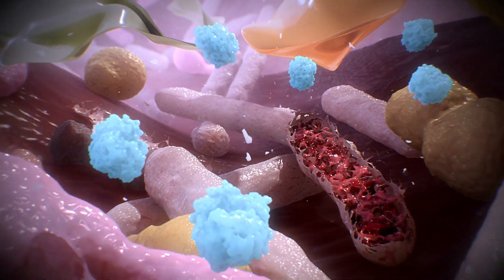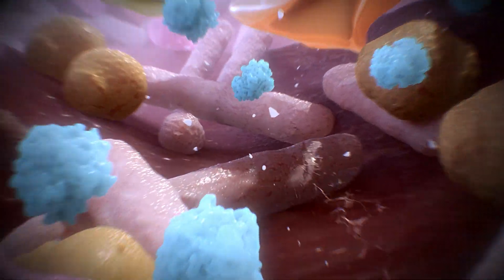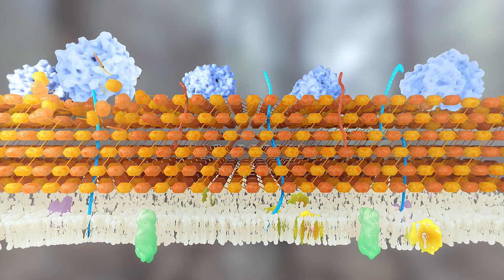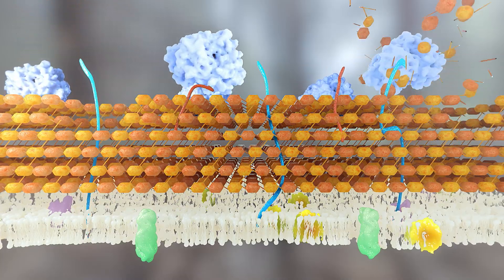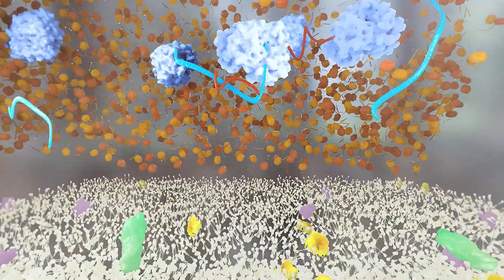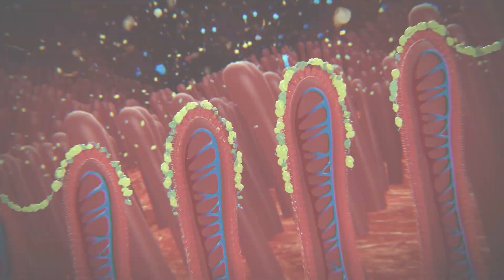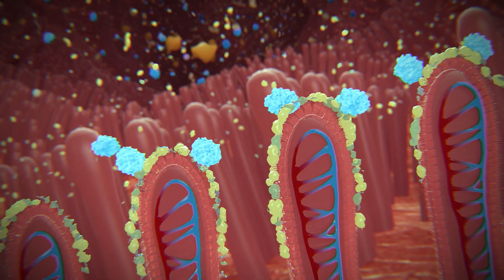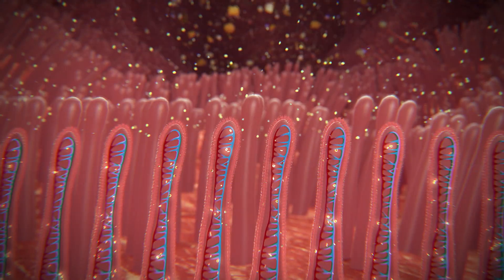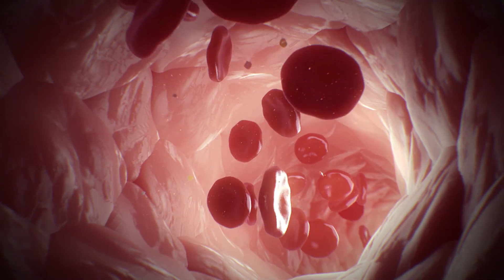By hydrolyzing PGNs in bacterial cell wall fragments, Balancius improves gut functionality by reducing excessive bacterial cell wall fragments in the gastrointestinal tract, removing cell wall fragments and enhancing nutrient absorption, thus improving feed utilization.